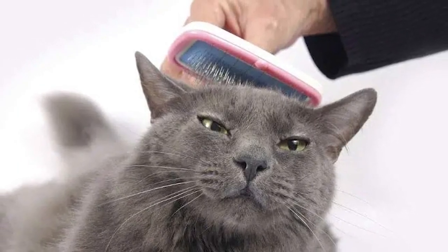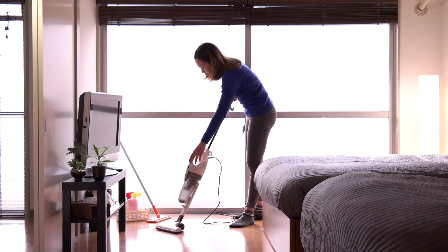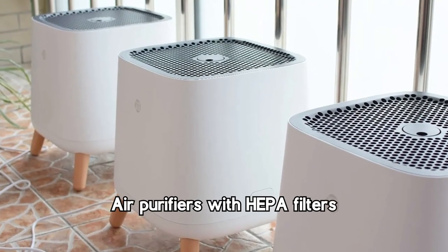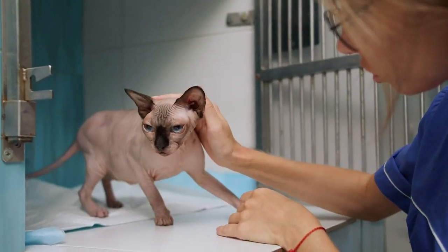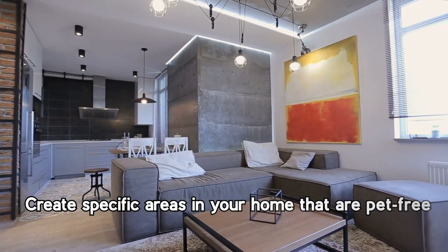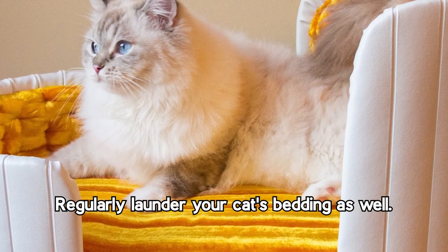Regular cleaning is essential to control allergen levels. Vacuum carpets, furniture, and other surfaces using a vacuum cleaner equipped with a HEPA filter. Hard flooring is preferable to carpets, as it accumulates fewer allergens. Invest in high-quality air purifiers with HEPA filters, which can significantly improve indoor air quality by capturing airborne allergens — place them in rooms where you and your cat spend the most time. Create specific pet-free areas in your home, such as your bedroom, to provide allergen-free spaces where you can find relief. After interacting with your Russian Blue, wash your hands and change your clothes to prevent allergen spread, and regularly launder your cat's bedding as well.